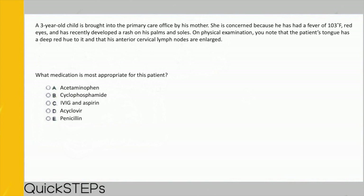Let's try the next question. A three-year-old child is brought in by his mother — he has had a fever of 103°F, red eyes, and recently developed a rash on his palms and soles. On exam, the tongue has a deep red hue, and anterior cervical lymph nodes are enlarged. What medication is most appropriate? Options: acetaminophen, cyclophosphamide, IVIG and aspirin, acyclovir, or penicillin.